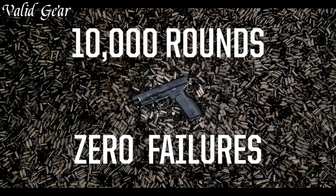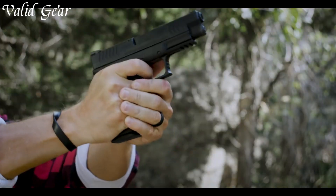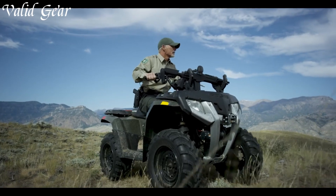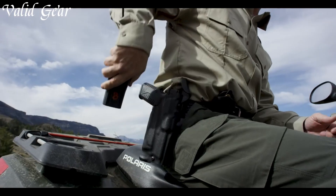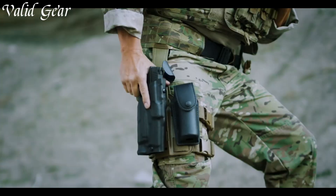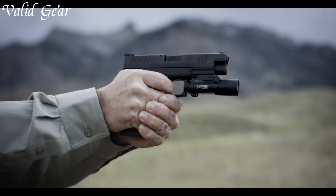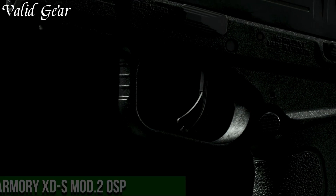Whether for range shooting, hunting, or self-defense, the XDM 10MM caters to diverse shooting needs. Springfield Armoury's commitment to quality shines through in every detail, making it a reliable and trusted companion for enthusiasts seeking a capable and accurate firearm. Experience the fusion of power and precision with the Springfield Armoury XDM 10MM, where performance meets firepower.